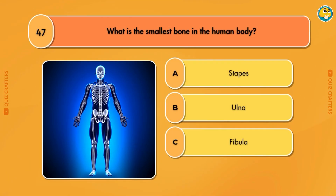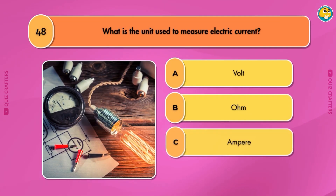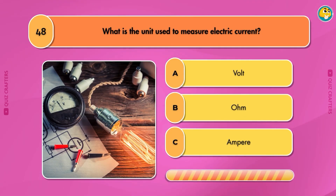Seven. What is the smallest bone in the human body? Stapes. What is the unit used to measure electric current?